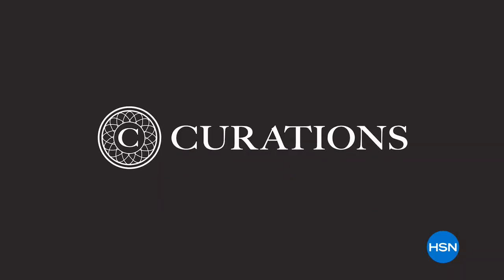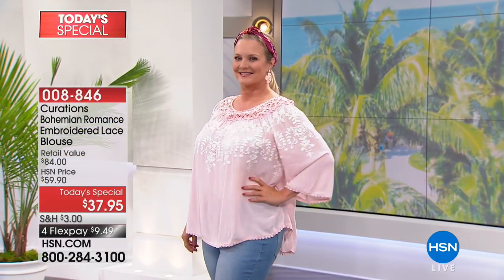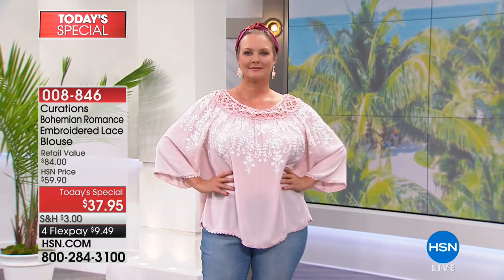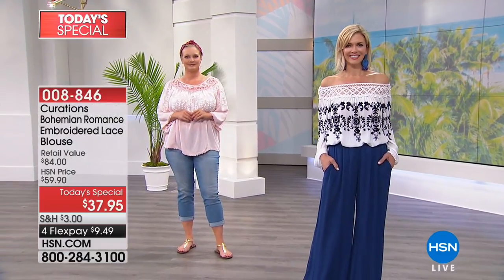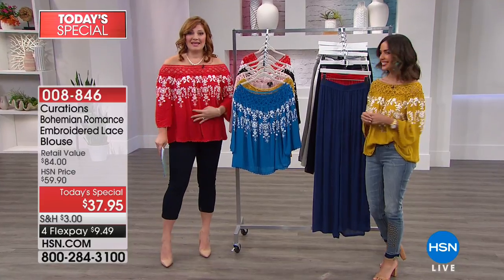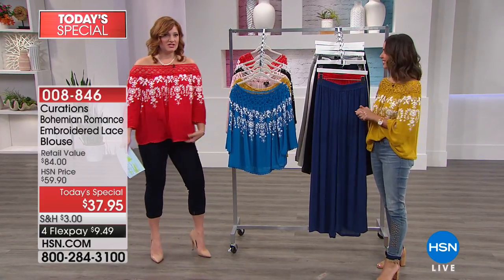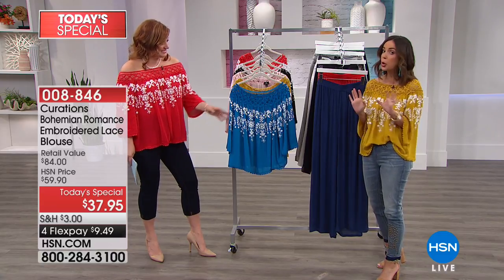Ellie Rodriguez is joining us. She is our style expert and she is bringing us our today's special. Every single show host that has put this on has instantly said "I love this top, I'm ordering one, I want one." Across the board we love the versatility - you can go off the shoulders, on one shoulder, off one shoulder, and it's not too tight. It just floats over the body.